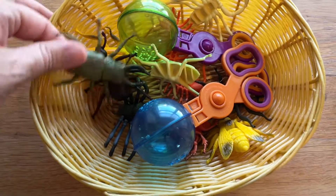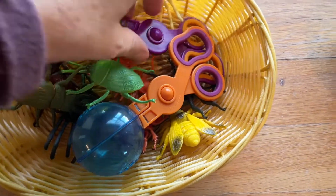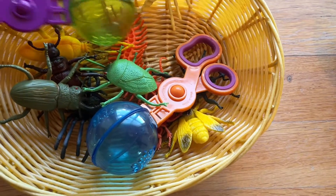For our sensory bin, I've had the kinetic sand in there and they've loved it so much, so I'm just going to keep the sand and replace the dinosaurs with these little fun bugs and bug tongs.